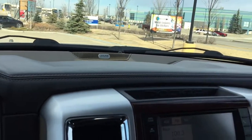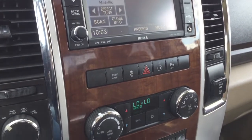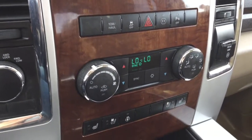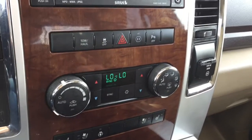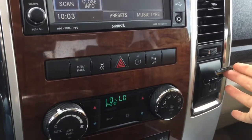We have an Alpine sound system, color touch screen, dual-zone climate control, as well as traction control, hazard lights, and park assist buttons.